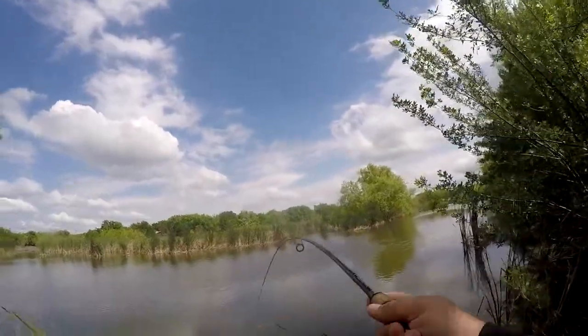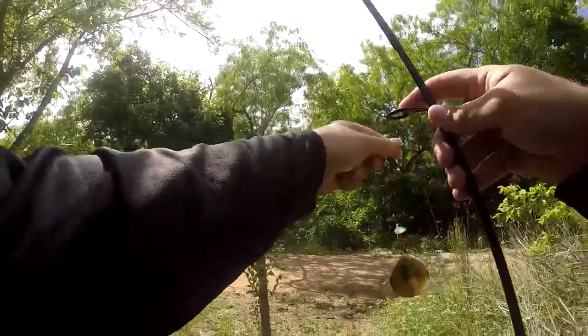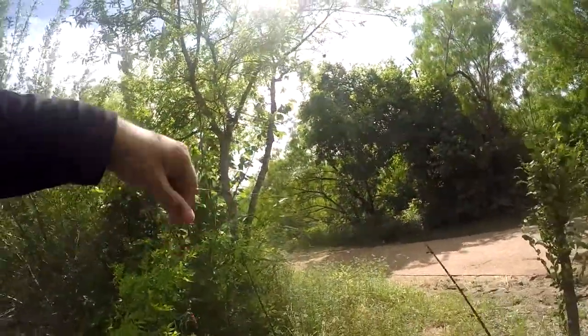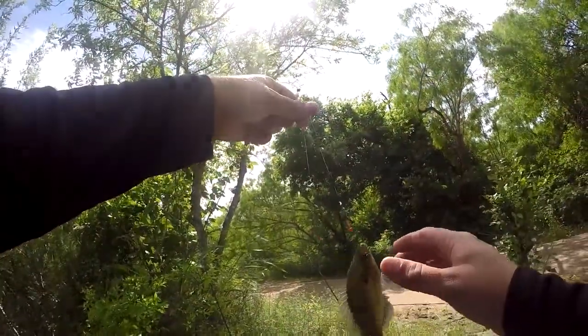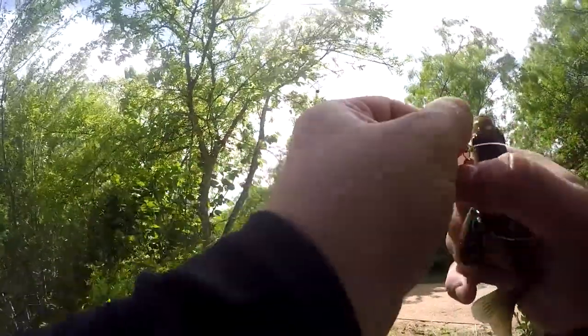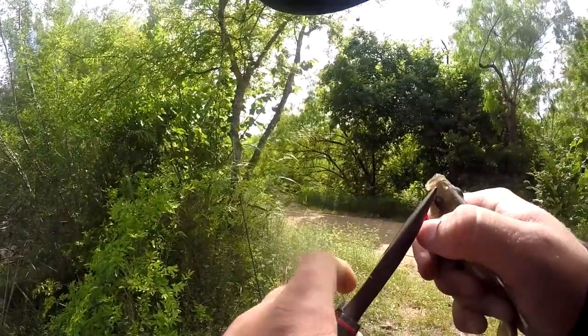Got one! Sunfish wrapped himself up. Watched him come up and take that. The wind's blowing him around. This would be my first bluegill out of here. Even the bluegill put up a pretty good fight on this little rod.